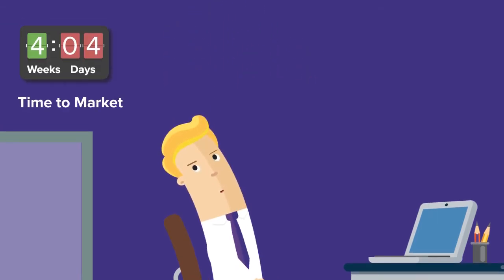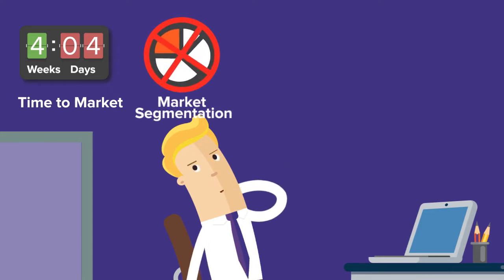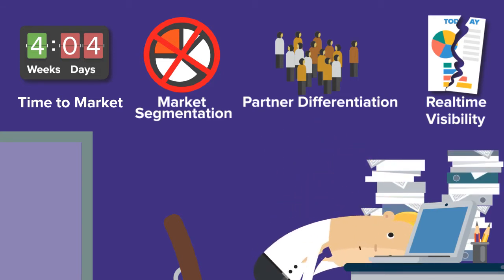It takes weeks to launch a program, there's no way to segment and target specific markets, and you're unable to differentiate by partner tier — gold, silver, bronze — and there's no real-time visibility and reporting to see how the program is performing.